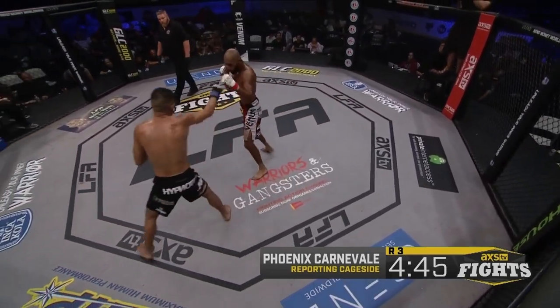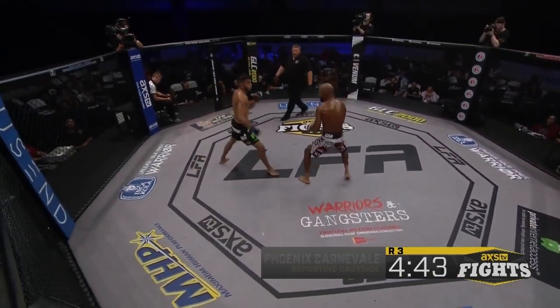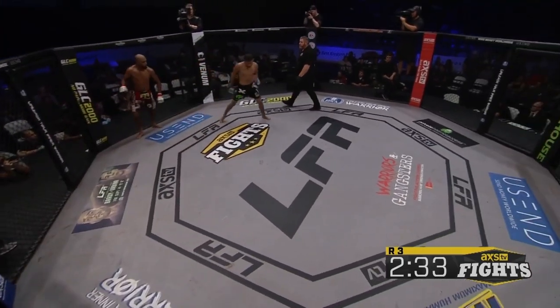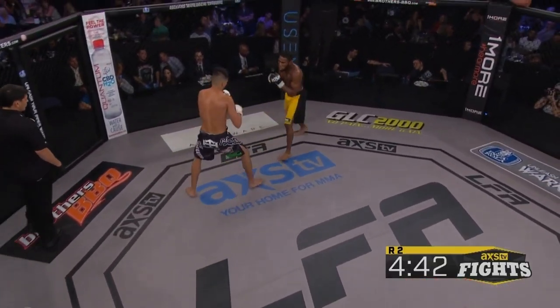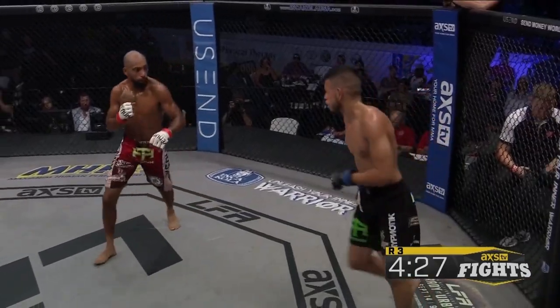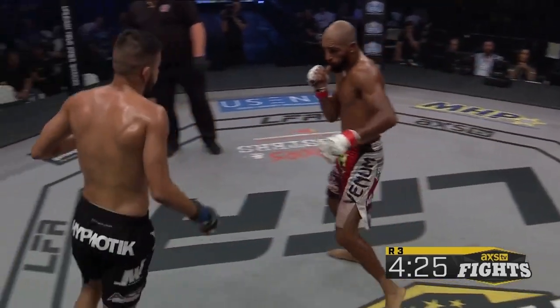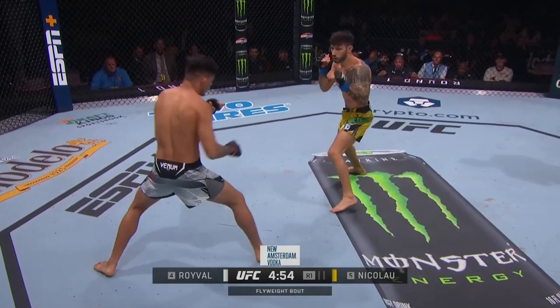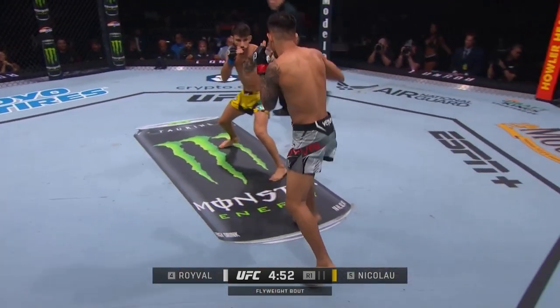Roival gave up lead foot positioning often in his early career, one of the most fundamental elements of the open stance matchup. Having one's lead foot outside of their opponent's puts you farther away from their rear hand, while putting your rear hand on a straight path to your opponent. Foot positioning gets Roival in a lot less trouble than in his early fights. Part of this is because he fights more assertively for lead foot control, but he also has found a way to use traditionally poor positioning to his advantage.